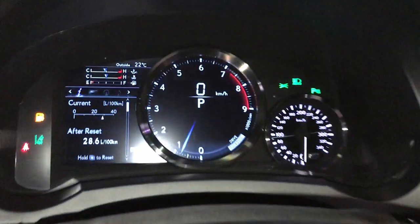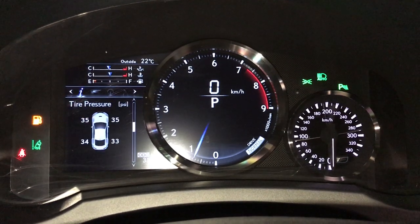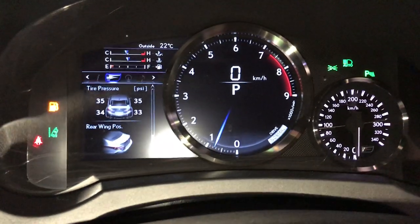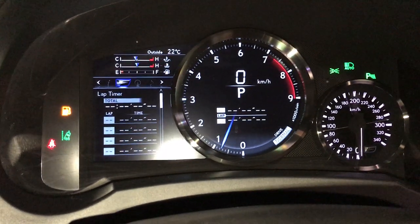These buttons right here control information on the dash: kilometers till empty, direct tire pressure monitoring, g-force meter, rear braking position, and tire pressure.